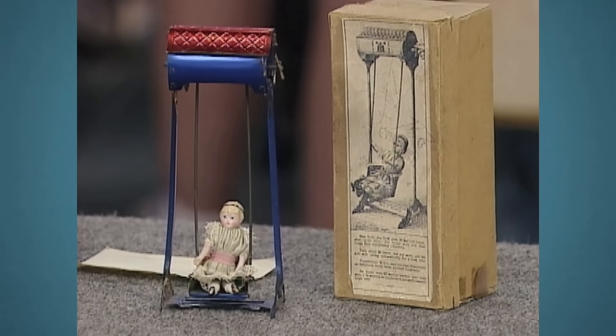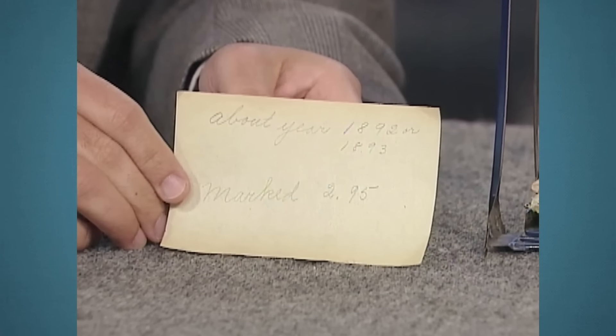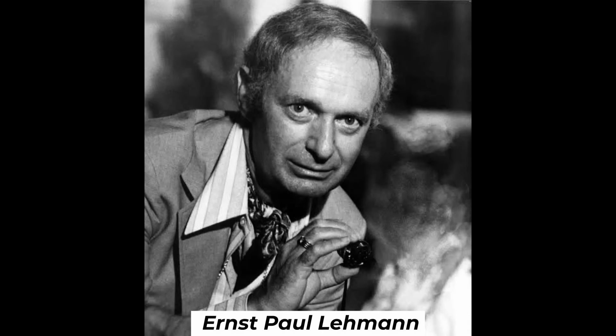Her grandmother gave it to her. This toy, the Lehmann Swing Wind-Up Toy, exemplifies Ernst Paul Lehmann's early German tin craftsmanship.